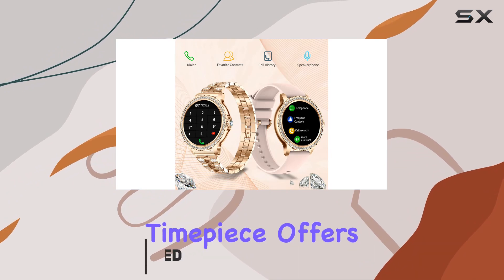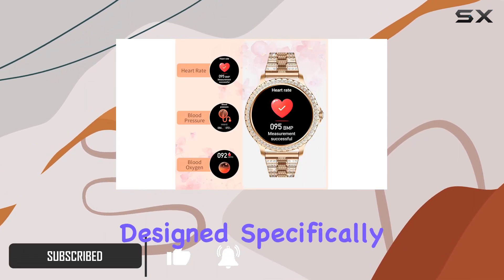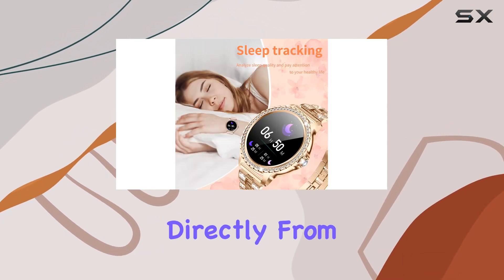This modern and stylish timepiece offers more than just a glamorous look — it's packed with features designed specifically for women. Let's start with the standout feature: the ability to answer and make calls directly from the watch.